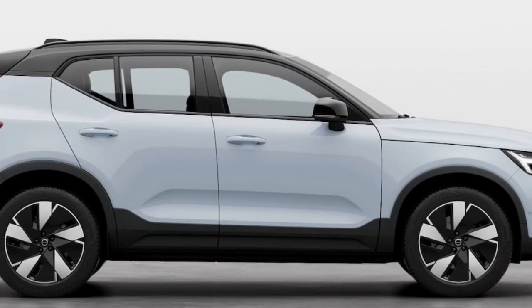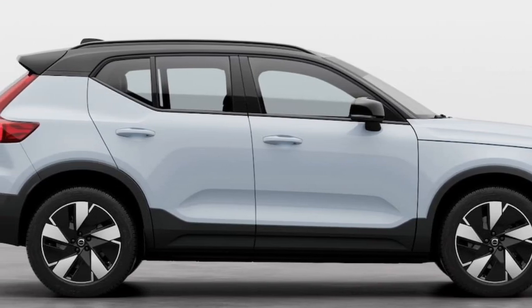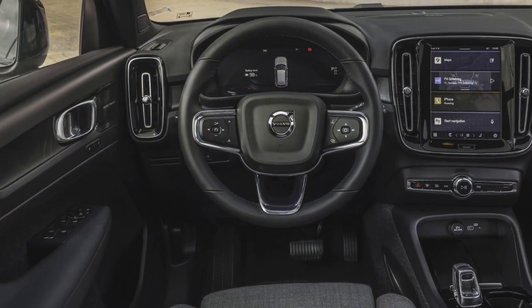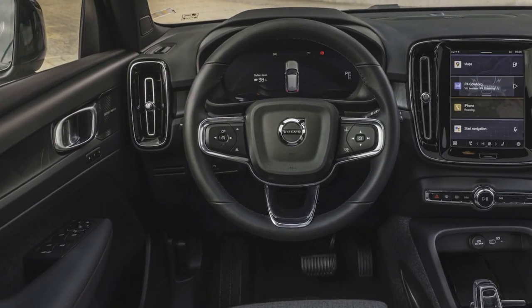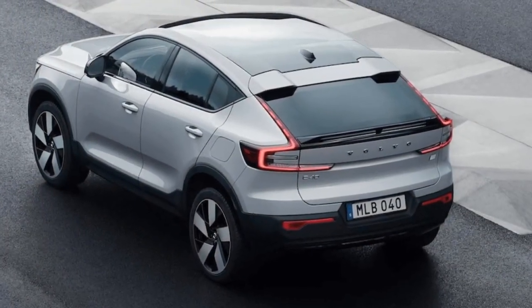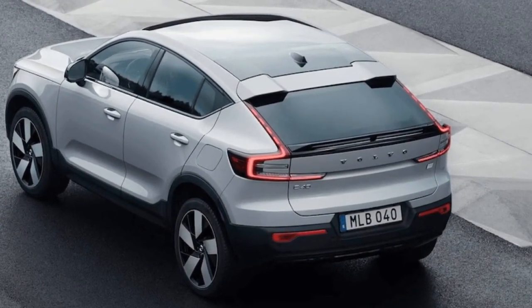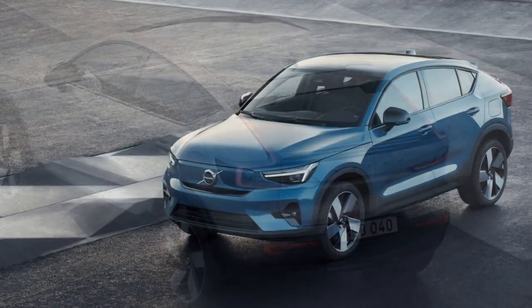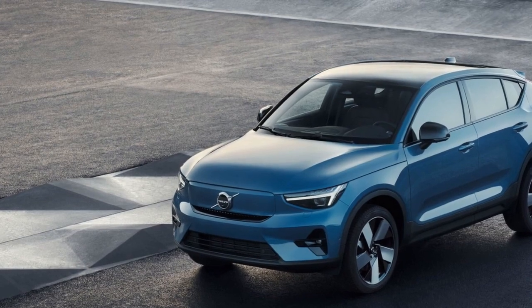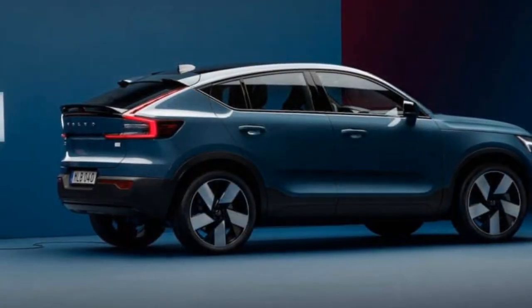4. Cargo space — the coupe-like roofline, while stylish, may limit the rear cargo space compared to more conventional SUV designs, which could be a drawback for those who require extensive cargo capacity. 5. Depreciation — historically, electric vehicles have experienced faster depreciation compared to gasoline-powered vehicles. However, as the electric vehicle market matures, this trend may change.